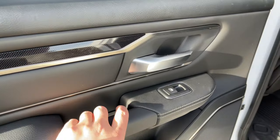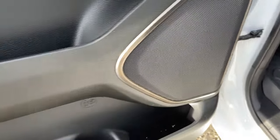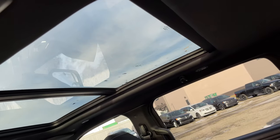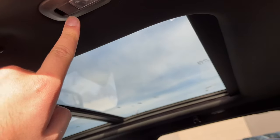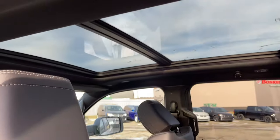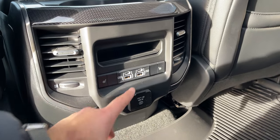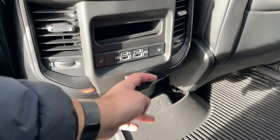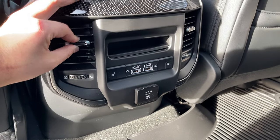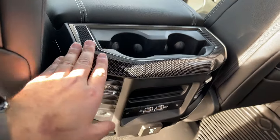Over here we have a soft touch material, really nice looking trim, and then the handle. Got the window control, the speaker, got some storage over here, and then more storage with a cup holder. We have the grab handle over here. You can also see this has the panoramic sunroof which is really nice. Got our reading lights over here which you just push the lights themselves, some hooks here. Storage behind the driver's seat — the rear seats are heated. We also have this power outlet, got the vents, got two cup holders and then this really nice looking trim.